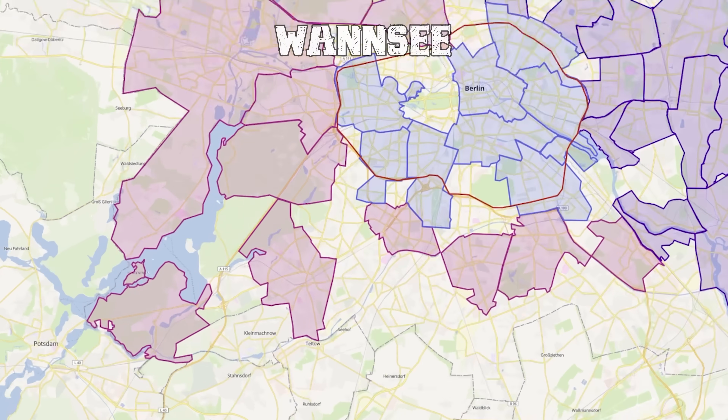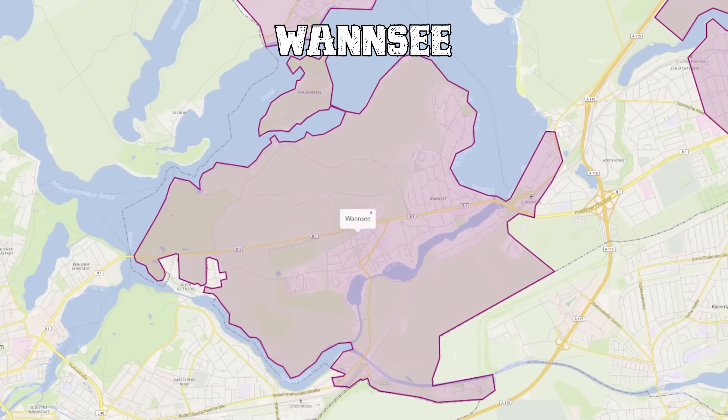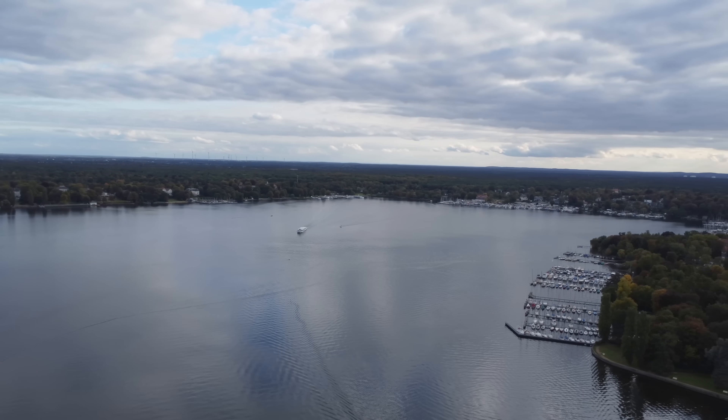We will be starting our journey at the very edge of Berlin in one of Berlin's wealthiest neighborhoods, Wannsee. And now to you Mr. Magic Bean — how is the situation down there in Wannsee? Wannsee is lovely as you can see. If you didn't know, it's named after this beautiful lake behind me. 'See' means lake in German.